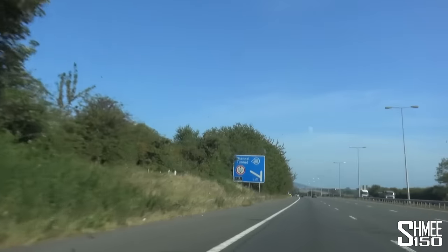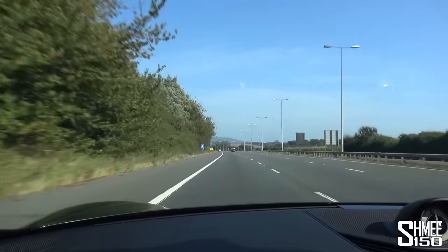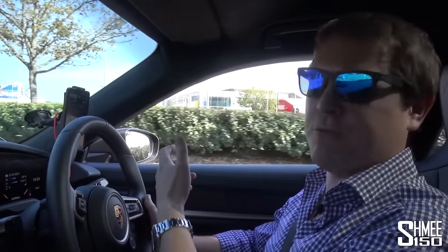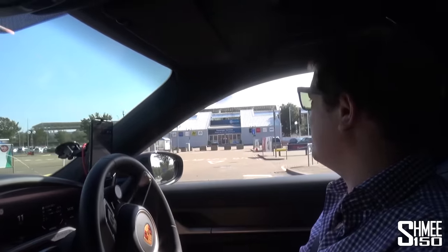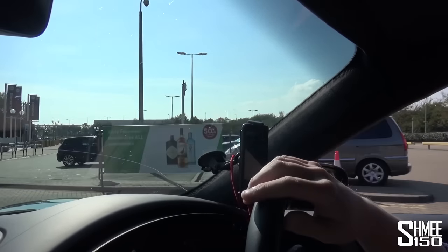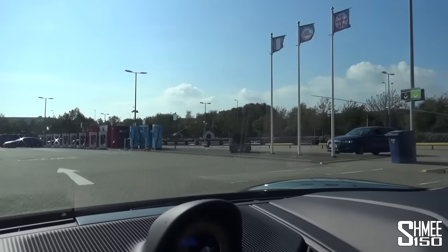We're just pulling in to the Channel Tunnel exit off the M20 down towards Dover, here at Folkestone. We're actually hours ahead of our booked crossing, so we'll probably get an earlier train. Arriving at the terminal, we normally go the other way for Flexi Plus. I know where the Tesla superchargers are; at Flexi Plus it's only Tesla chargers, which is slightly inconvenient today. But right next to the Tesla chargers — there we go — are regular EV chargers, though not very many of them in comparison.